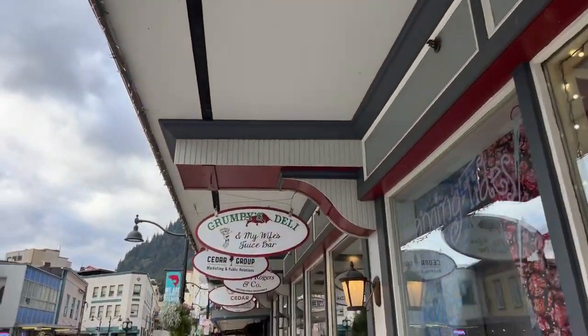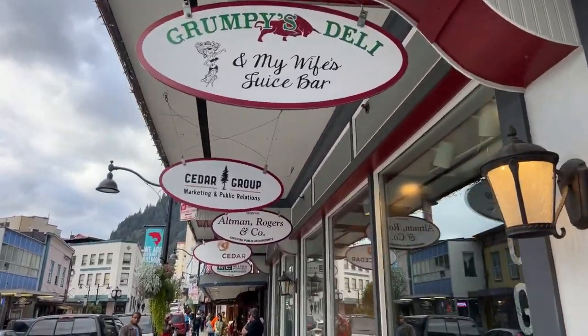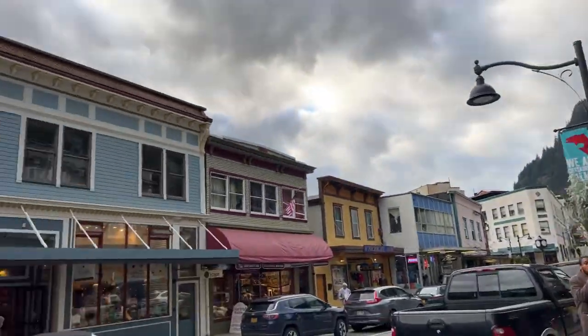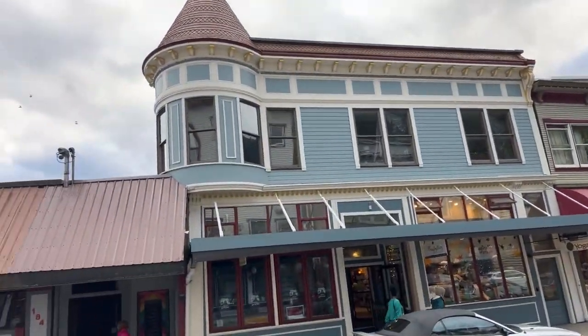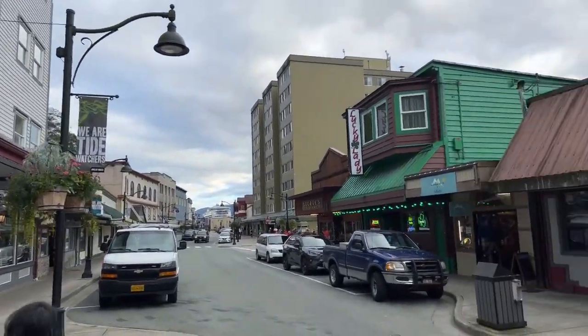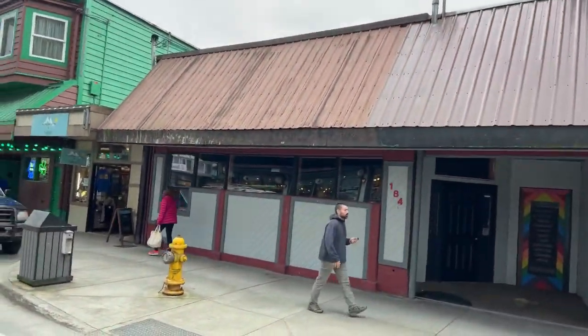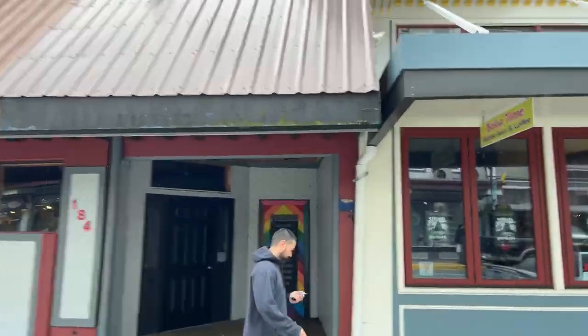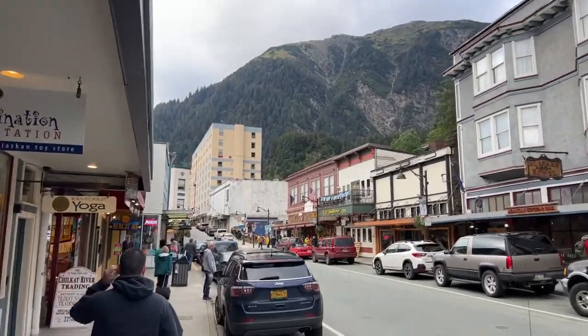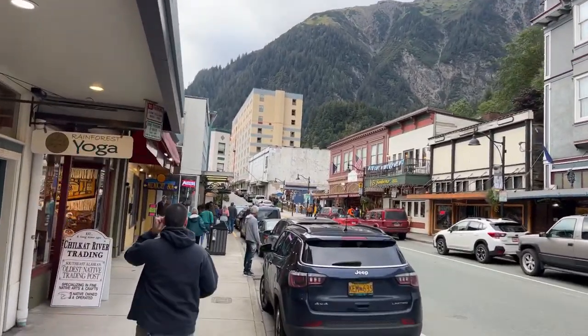Hey, Grumpy's Deli — it's almost Gramps Deli. I see that I've kept you for nine minutes. I'm going to cross the street again. Look down — that's the Crown Princess you can see. I'm going to cross, and we're going to sign off in just a moment here.